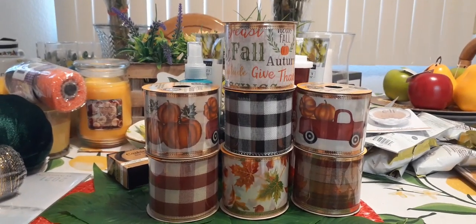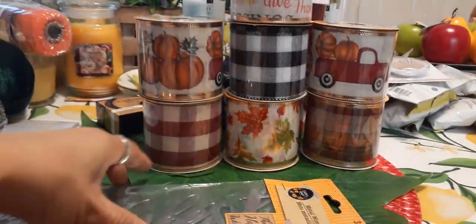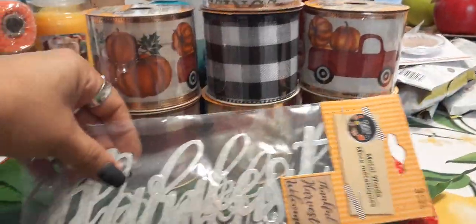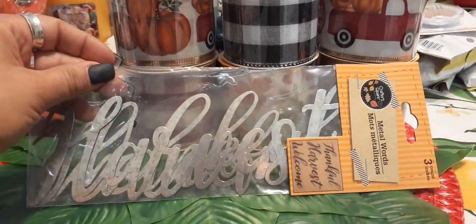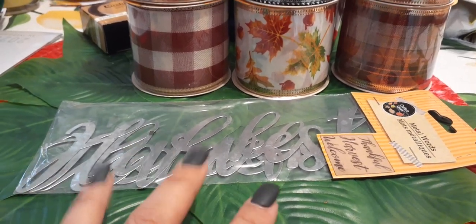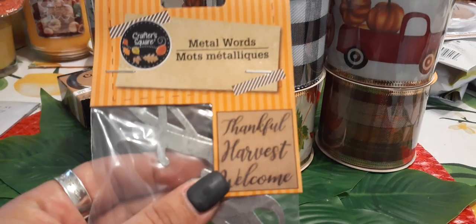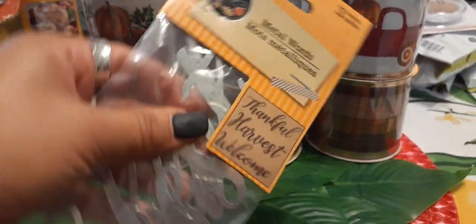From Crafter's Corner I also picked up picks that say harvest, thankful, harvest, and welcome. These are going to look so cute on a wreath. I didn't want to take them out of the packaging since I don't have a container yet to store all my crafting items. They were totally stocking and I just didn't have time to wait for them to pull everything out.